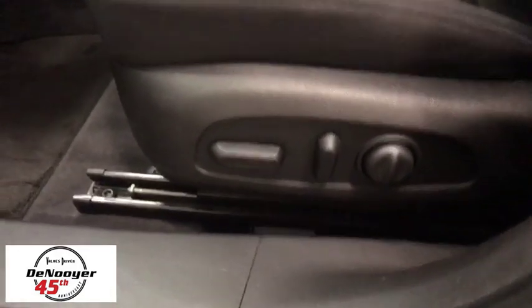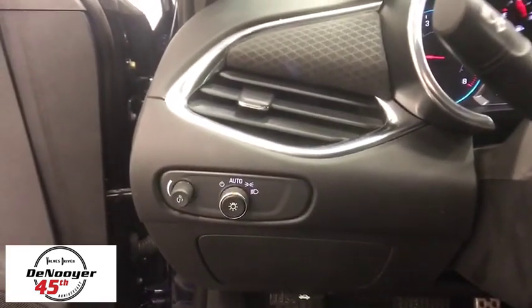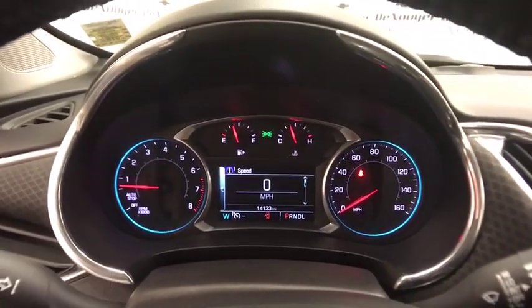Electronic stability control, power windows, trip computer, brake assist, Sirius satellite radio, remote keyless entry, panic alarm, overhead console, tachometer, front reading lamp, tilt steering wheel.